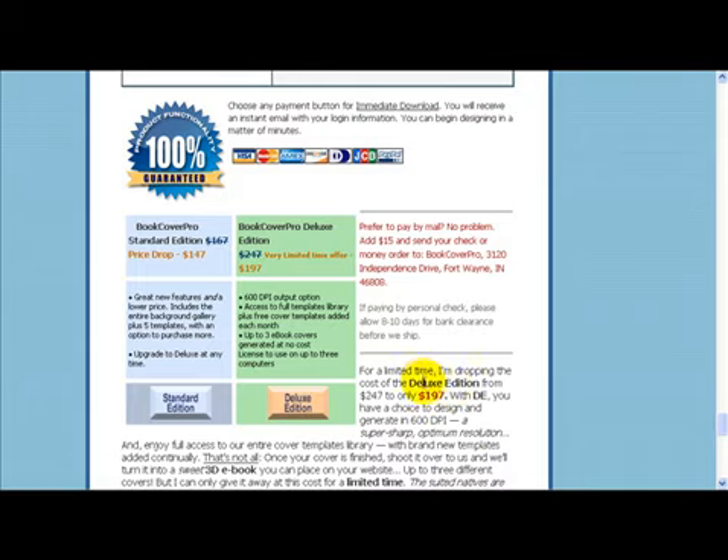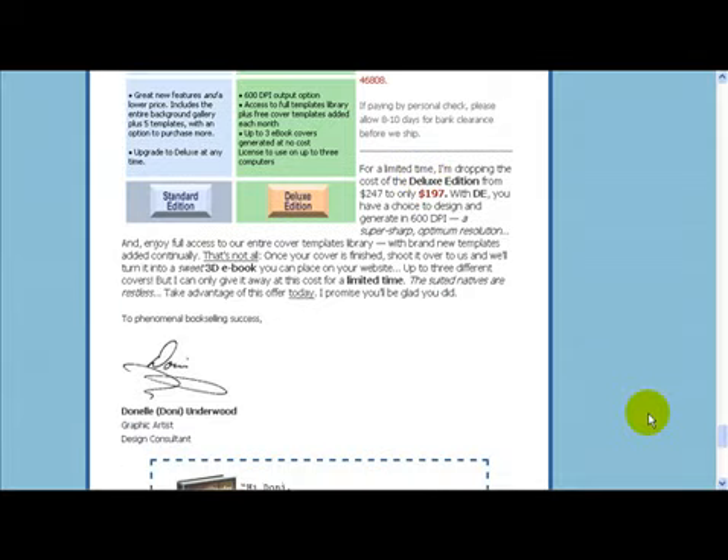Look, if you're not serious enough about making your book a success to invest even $197 in your future and dreams, then this probably isn't for you. But if you're ready to reach your dreams and put your foot down once and for all, to lock in the successful future you deserve, then you need to snag up the deluxe edition right now, because Donnie's reserving the right to pull this offer at any time. Stake your claim to your success right now and get started with the deluxe edition of Book Cover Pro. All you need to do is click the deluxe edition button right here.